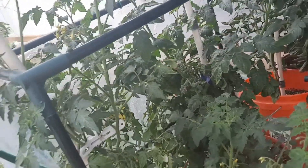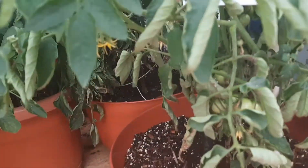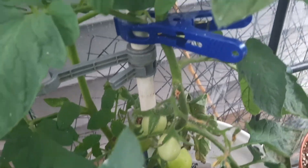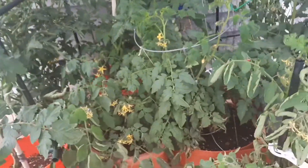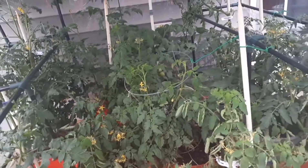Some of these tomatoes are determinate and some are indeterminate. All of my determinate ones have already fruited — can you see that fruit there? Some have fruit set, some do not. The thing about determinate versus indeterminate tomatoes is that the determinate ones will set fruit faster.